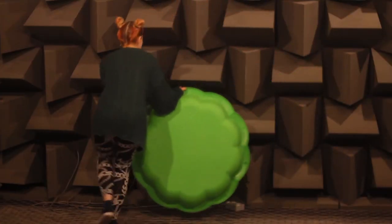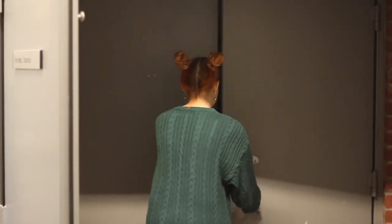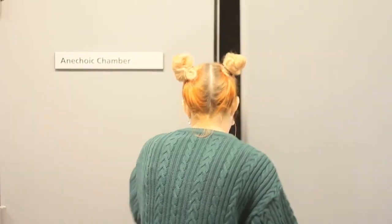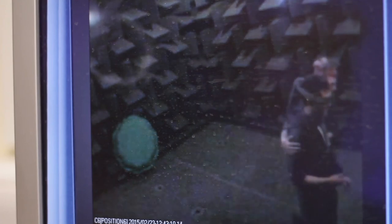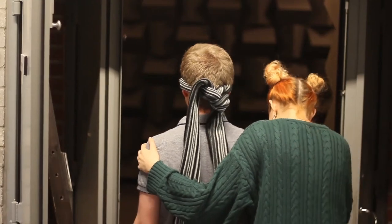First up is the paddling pool. Rob is first into the anechoic chamber with the paddling pool — he goes for the clapping technique. His time is up. Rob says: no, he doesn't think there was an object in the anechoic chamber with him. Not a great start for Rob.